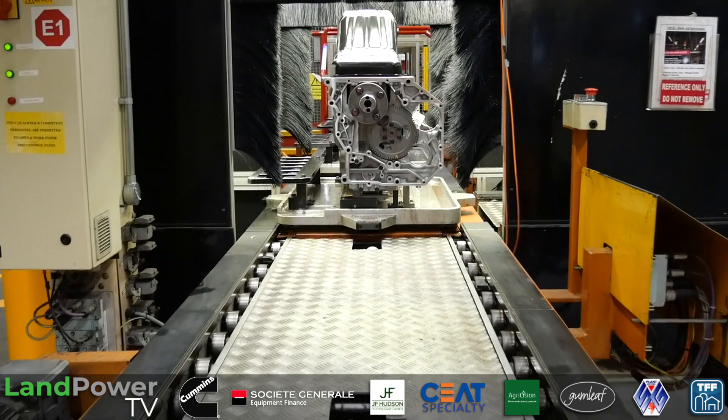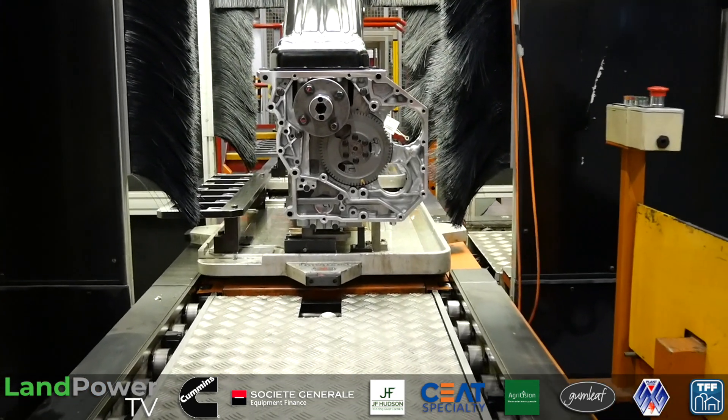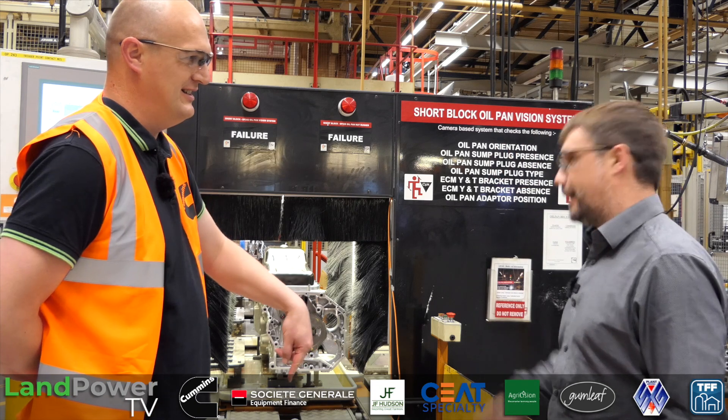The information is presented on the screen behind you, telling the operator what's physically wrong with it, and the operator will go through a repair process and get the engine back into build. So that's good side over there, bad side over there.